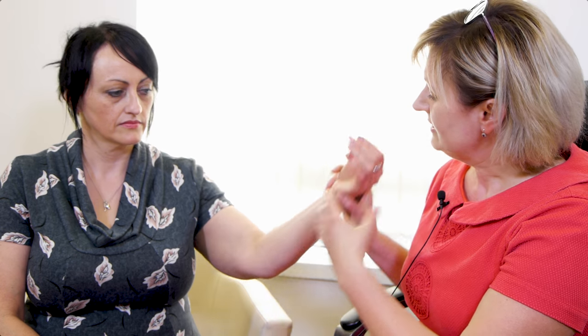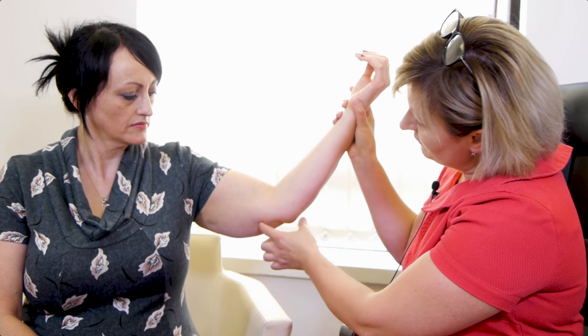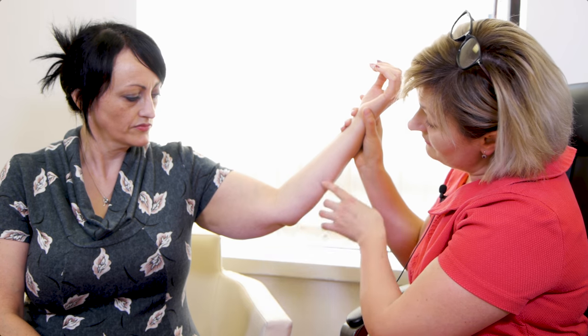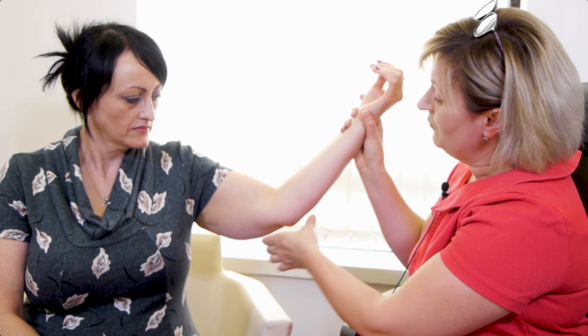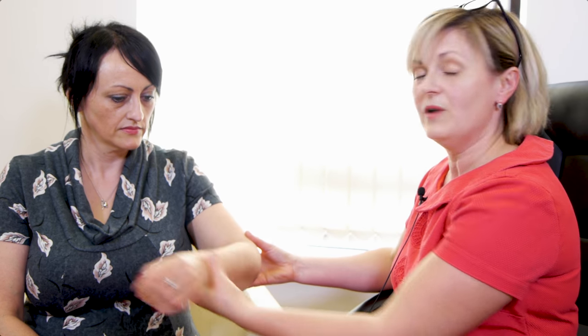Cubital tunnel release surgery is done usually under either a peripheral nerve block or a general anaesthetic. There is a small cut on the medial aspect of the elbow, about 10–12 centimetres, and through that small incision I release the ulnar nerve from the proximal to the distal part, releasing all the potential compression sites. After surgery the patient has a bulky dressing and starts gently mobilising the elbow within the bandage, and once we take the stitches out the patient is able to fully mobilise.